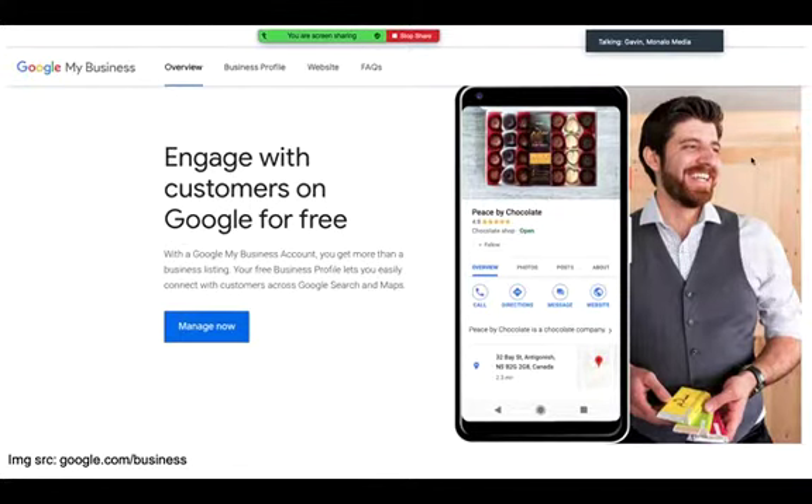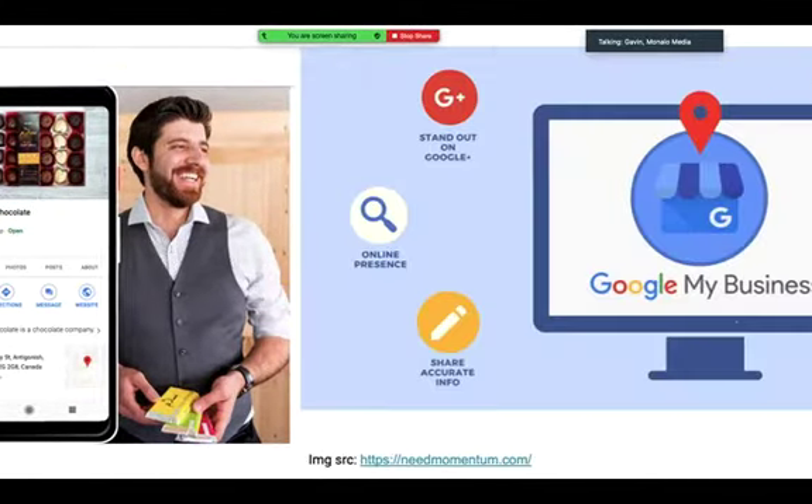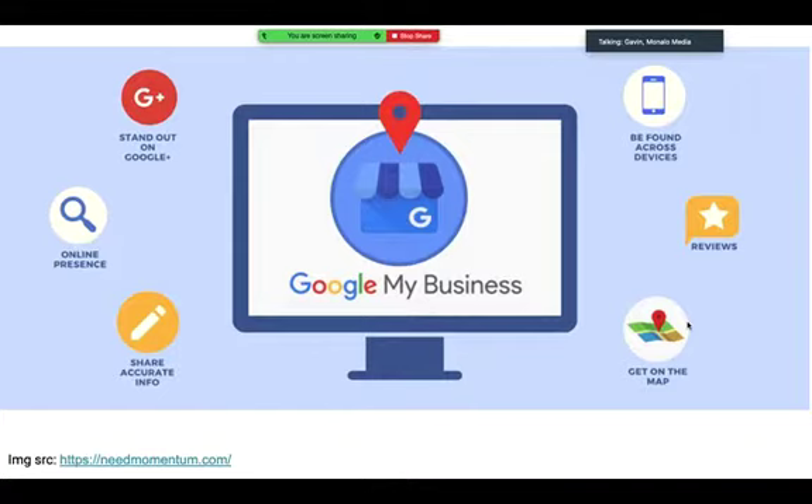We're going to dig into it. I'll give you some tips about how to set up your page, how to optimize it, and what things you should be looking at and why it's important. It's got a bunch of different features within it and it's linked with Google Maps — it's a place where you can put in all your information, products, descriptions, and photographs. It's a tool that every local business should be using.